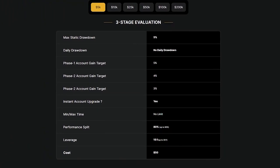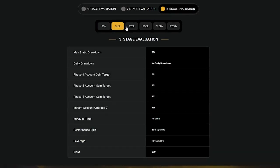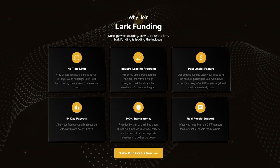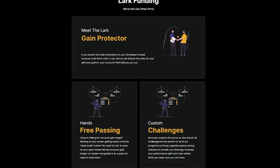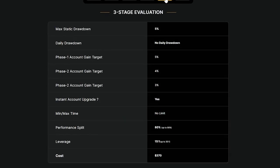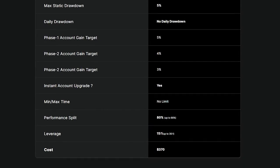Our three-phase program — when traders first see it, they think two phases is hard enough to pass, why take a three-phase? But if you take just 30 seconds to look at the program, you'll quickly see the value: weekly payouts, no time limits, no daily loss limit, 75% reset discount codes, and our surrender account feature is really innovative. On top of that, the pricing is phenomenal — a $100,000 account without any promo codes is just $370.